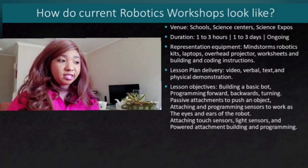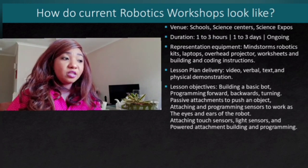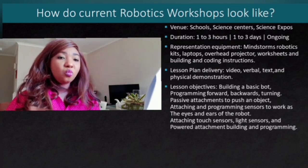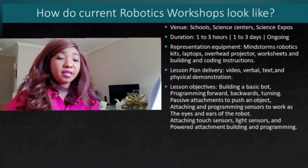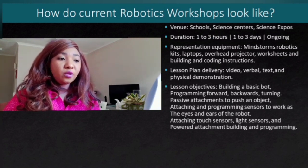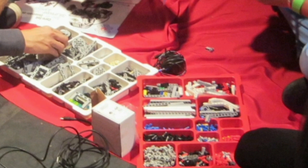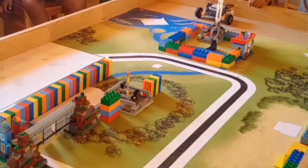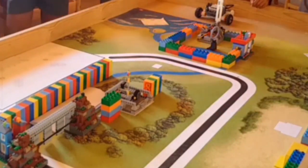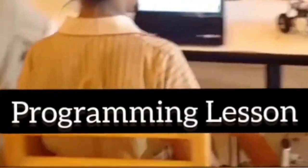These venues are often not wheelchair accessible and they get really loud and crowded, with sometimes not enough chairs and children ending up standing during the whole session. Workshop sessions are usually one hour to three hours long. Depending on the school, some workshops can run for one to three days, or they can be ongoing with weekly sessions. We use Mindstorms robotics kits, laptops, overhead projectors, worksheet printouts, building and coding instruction printouts, and Mindstorms math challenge props such as cups, balls or anything pertaining to the challenge.